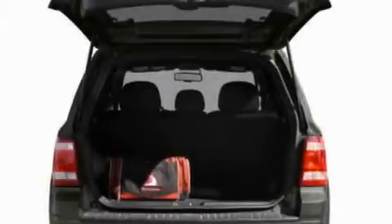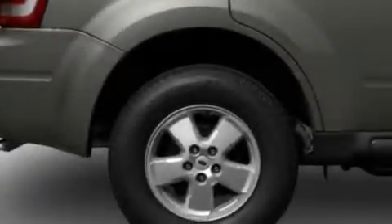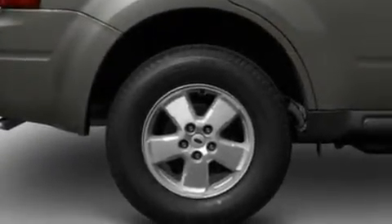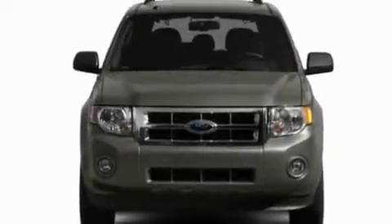Its top features include heated front seats, cruise control, heated side-view mirrors, a six-speaker audio system, leather seats, a multi-link rear suspension, aluminum wheels, traction control and stability control systems, and a keyless entry system.